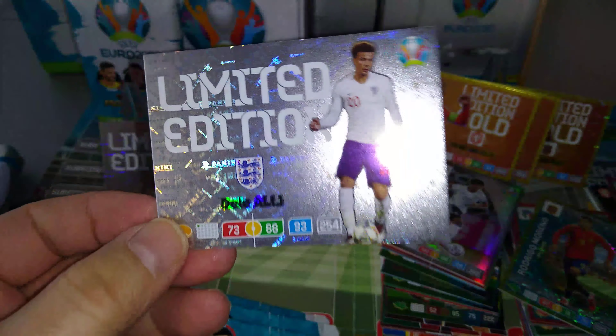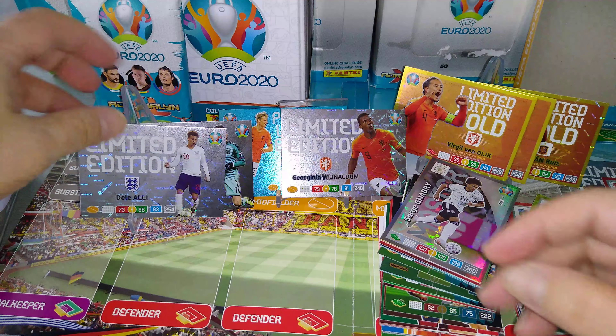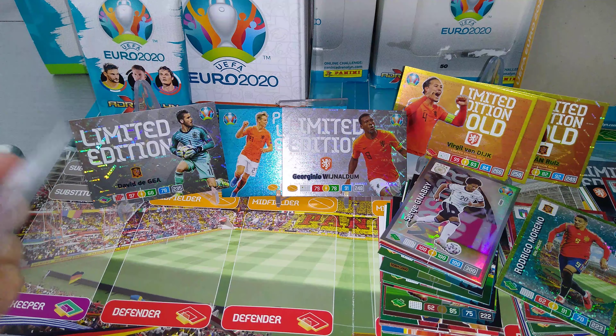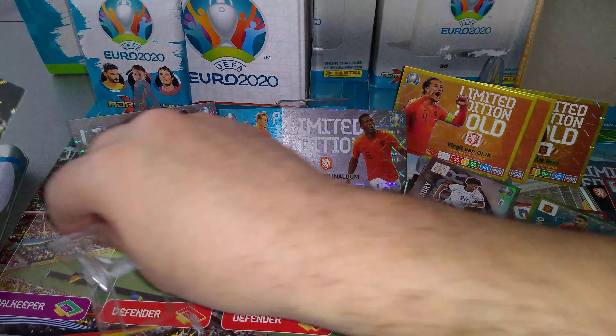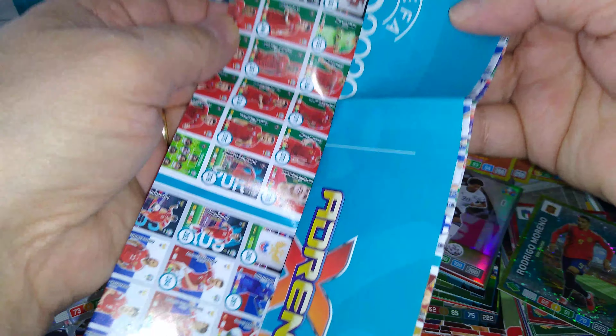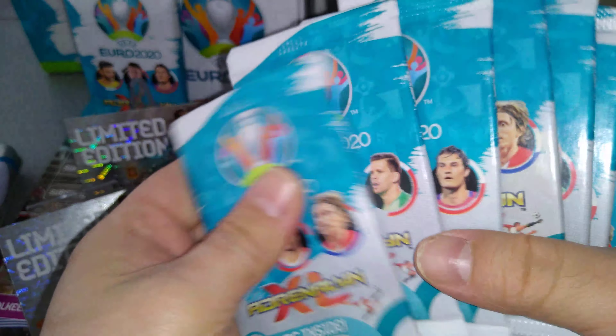First limited edition — Dele Alli for England. Put him beside Mr. De Gea. Going to be tons and tons of limited editions. Here's the poster — checklist poster, you've seen it before with all the teams. Here are our packets, let's go.